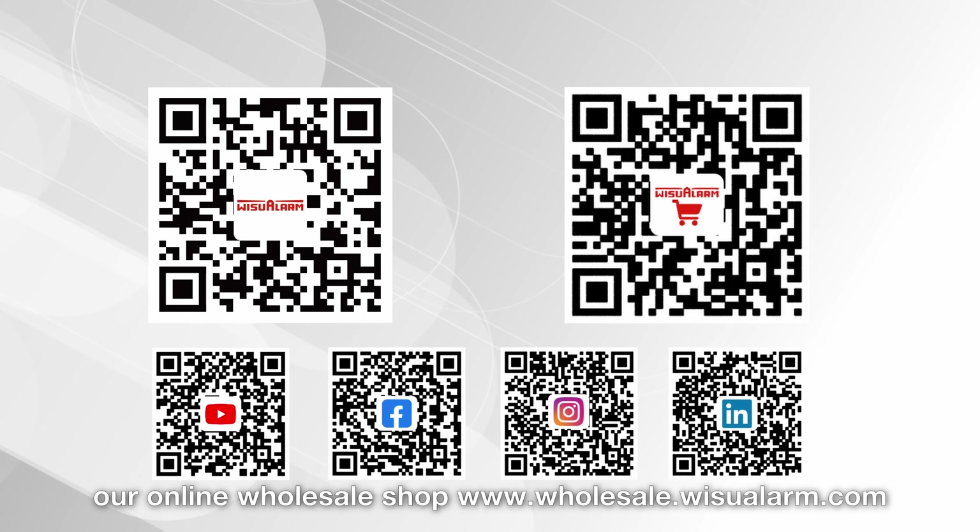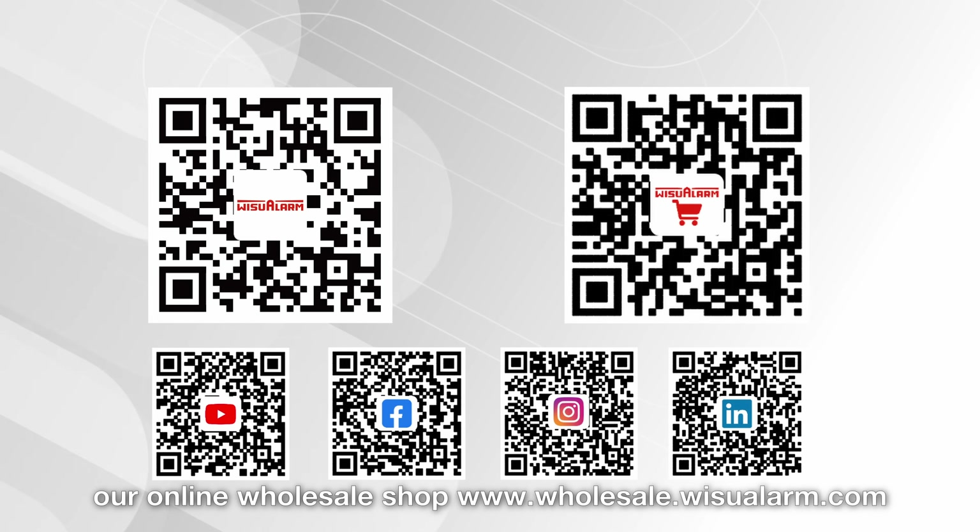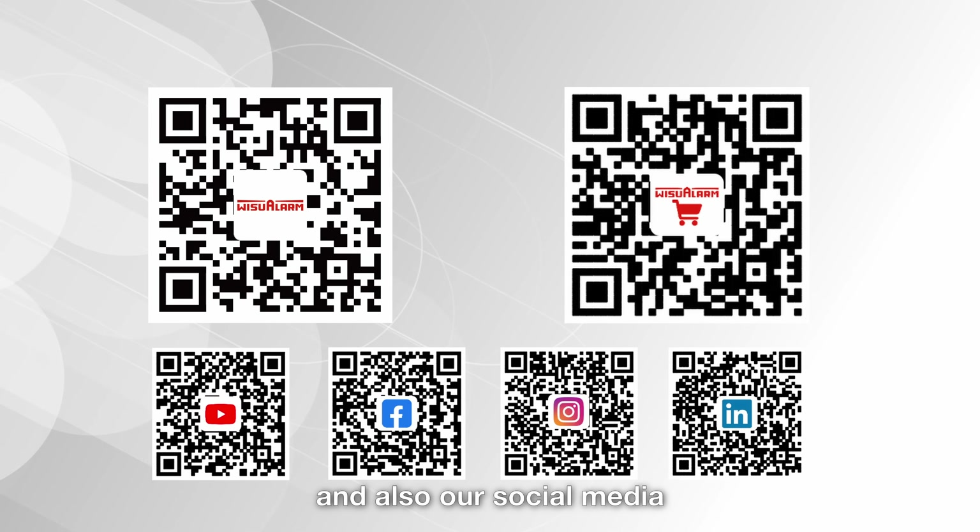Visit us at Weezooalarm.com, our online wholesale shop at www.wholesale.visualarm.com, and also on social media.